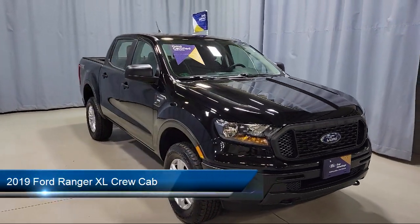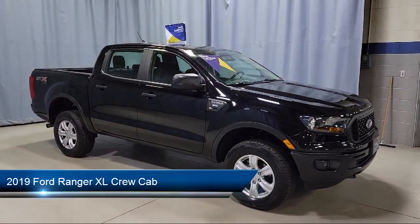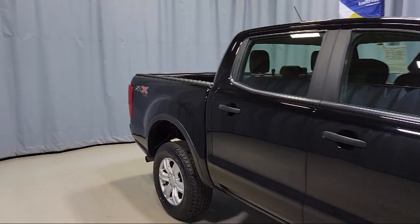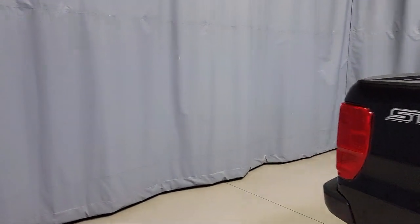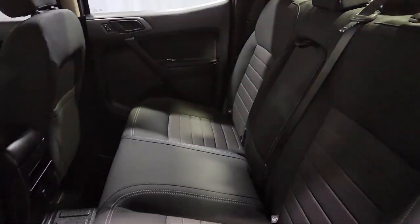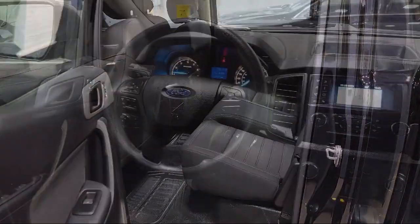It comes equipped with exterior parking camera with dynamic hitch assist, steering wheel controls, fully automatic headlights, dual front side impact airbags, front premium cloth bucket seats, remote fob with tailgate lock, STX appearance package, air conditioning, speed sensing steering, and tire pressure monitoring system. It has less than 15,000 miles on the odometer.